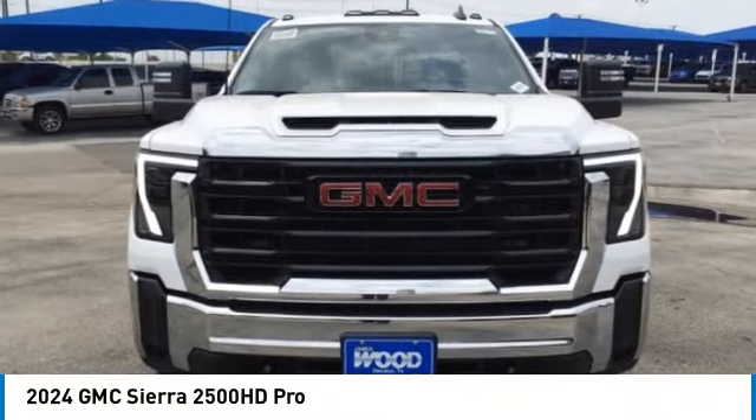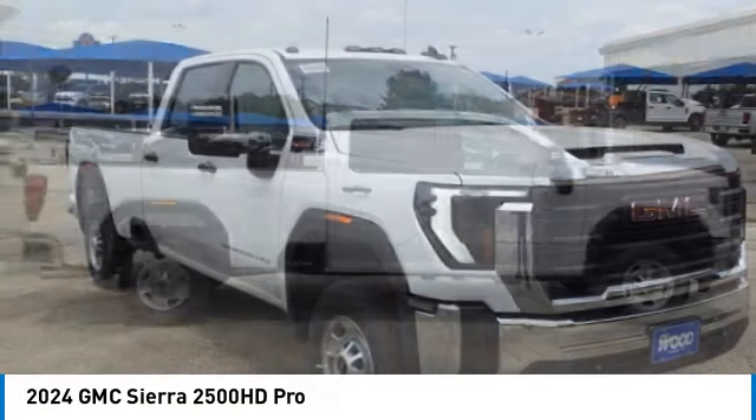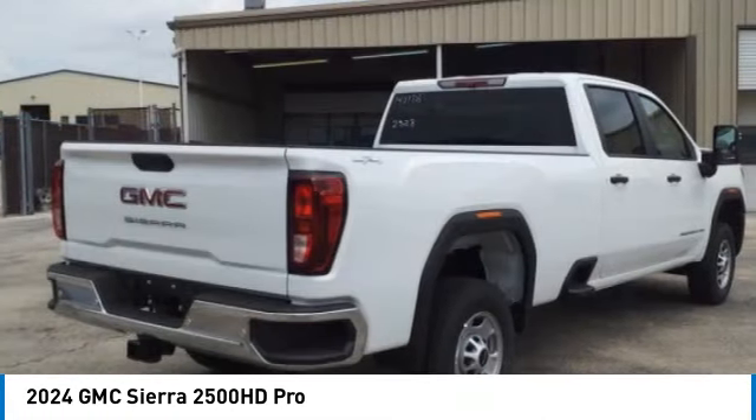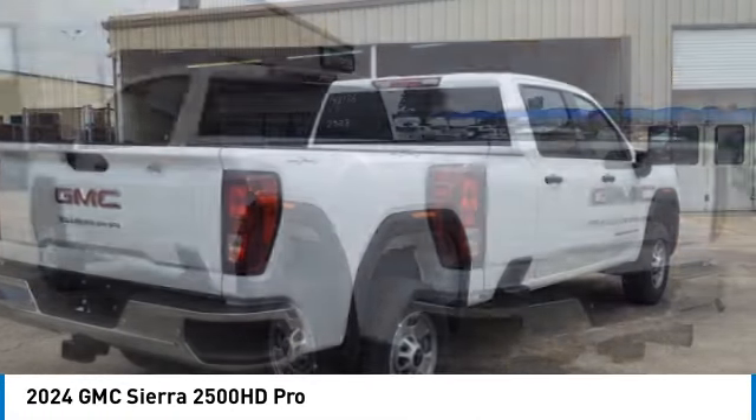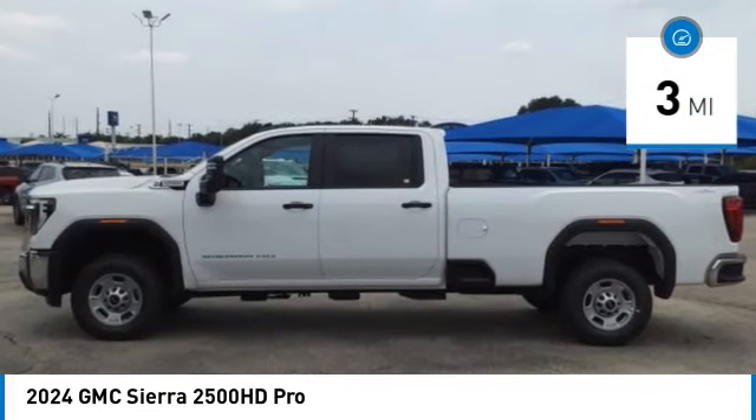Take a ride in the 2024 Sierra 2500 HD. The GMC Sierra 2500 HD has all your workhorse basics covered. No worries here — this vehicle has less than 100 miles. Here are some of this vehicle's great options.